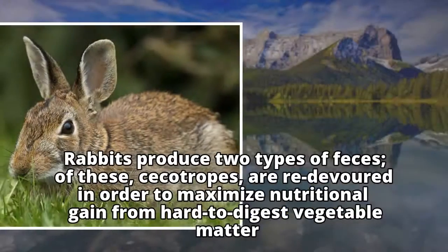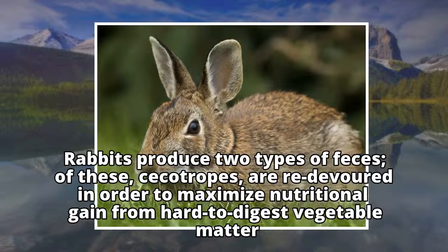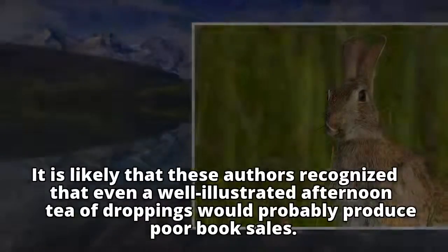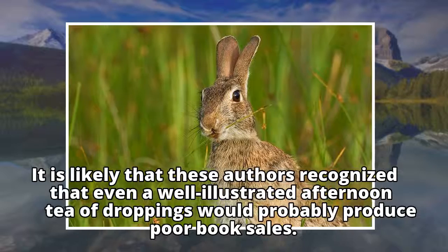Potter and Burgess somehow neglected to mention coprophagia in their rabbit stories. Rabbits produce two types of feces; of these, cecotropes are redevoured in order to maximize nutritional gain from hard-to-digest vegetable matter. It is likely that these authors recognized that even a well-illustrated afternoon tea of droppings would probably produce poor book sales.